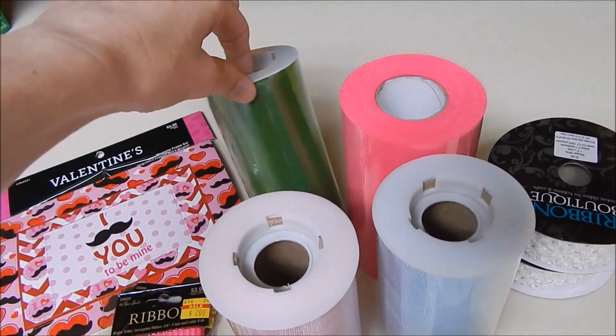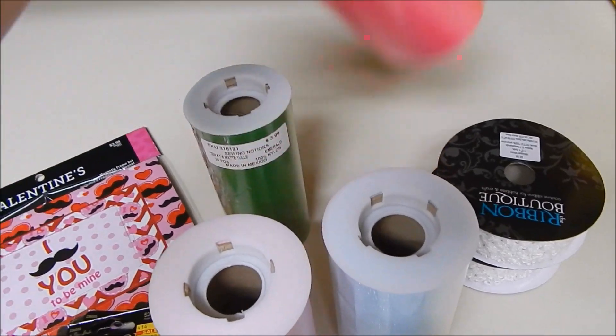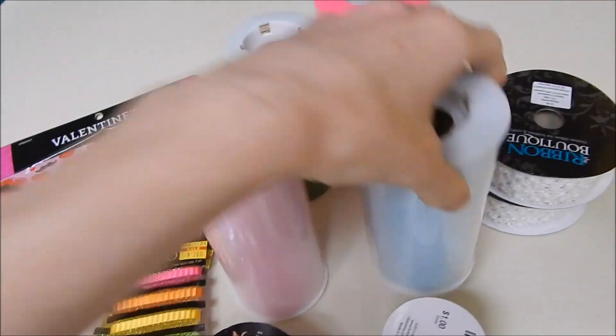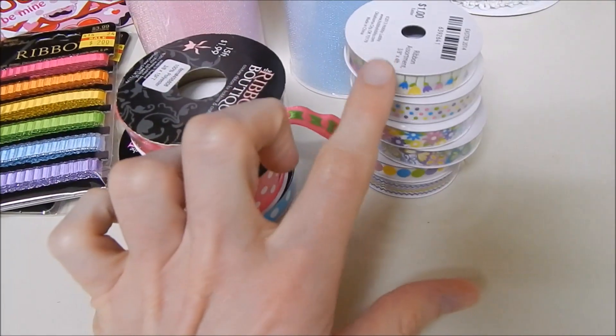I also got some more tulle — some green. These were also 50% off. There were three rolls: one was $3.99, one was $5.99, and the light pink was $4.99. They were all 50% off, same as the ribbon.